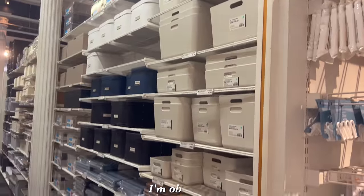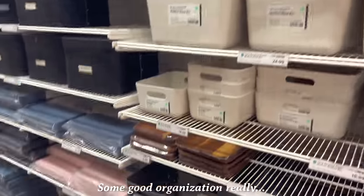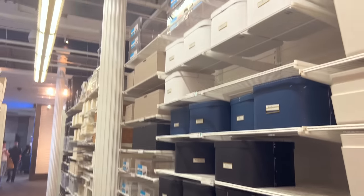I got incredibly sweaty from my bike ride. I swear I tell myself it's going to be easy - it's an island, so it's pretty flat, right? Anyway, beside the point. Guys, I'm obsessed with this store. Some good organization really, really gets me going.